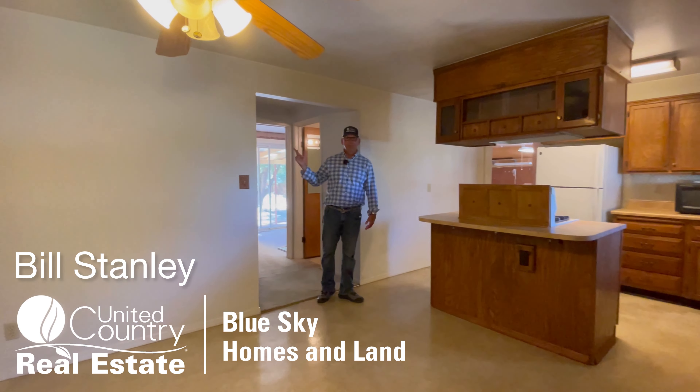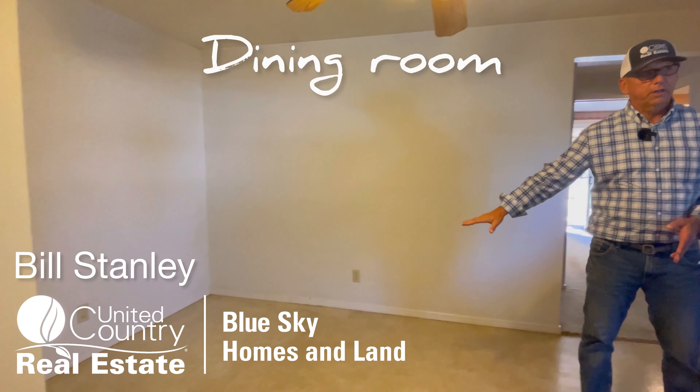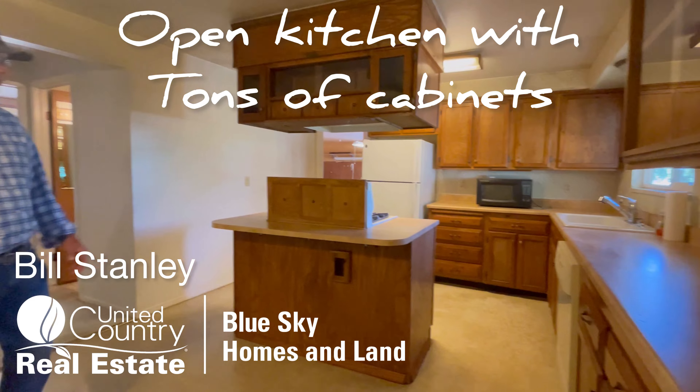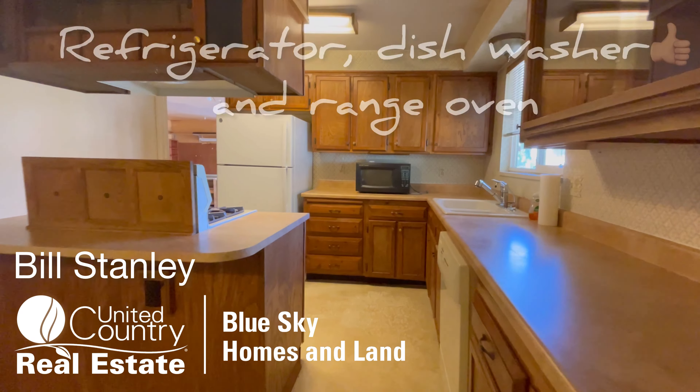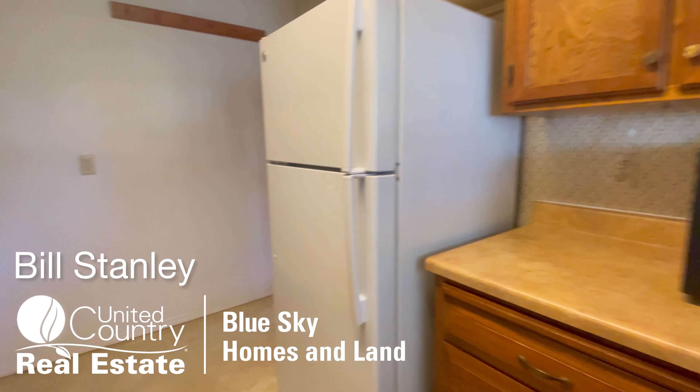I went down the other corridor and magically appeared in the kitchen. Perfect little dining nook here. Great kitchen with plenty of cabinet space. Appliances included are refrigerator, dishwasher, and the range oven.